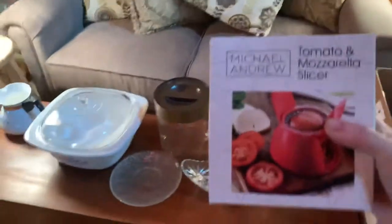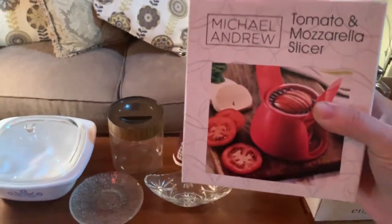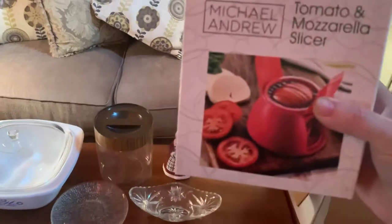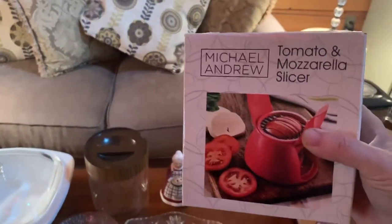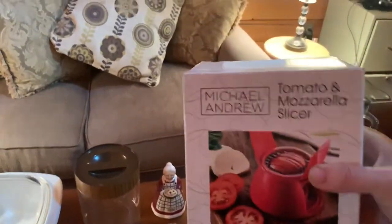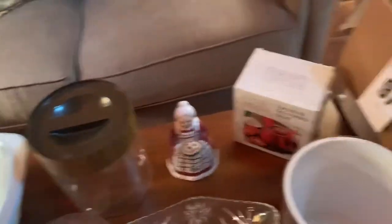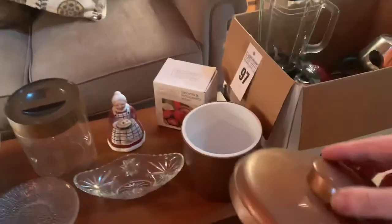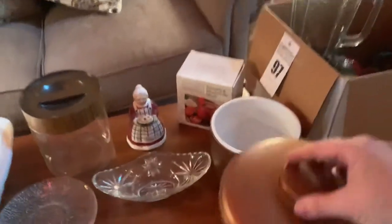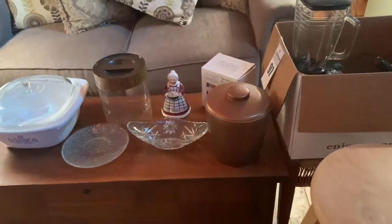I don't know how I've lived without one of these — the Michael Andrew tomato and mozzarella slicer. I've actually been old school about slicing my mozzarella, but now I don't have to be anymore. And a copper colored ice bucket for those romantic occasions when we break out the bubbly here at the farm.